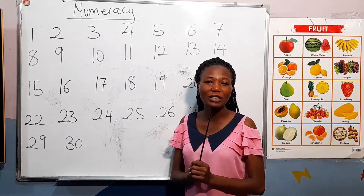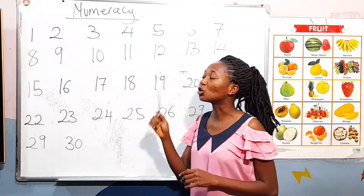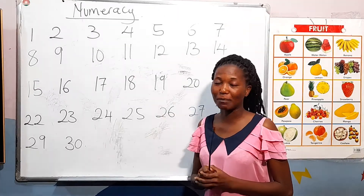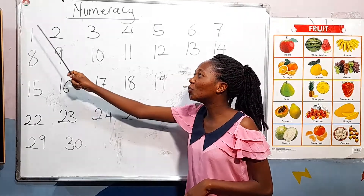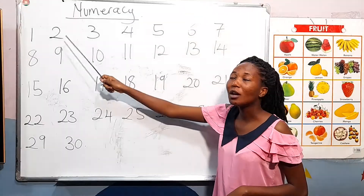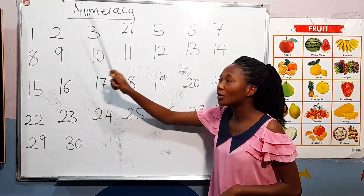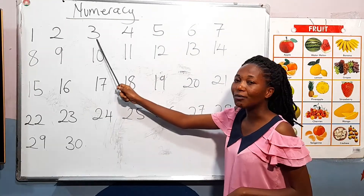Very good, you've all done well. We are going to read it once again — please repeat after me. One. [Students: One.] Good. Two. [Students: Two.] Three. [Students: Three.] Very good.